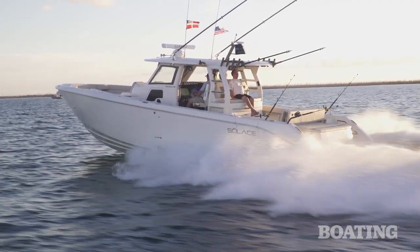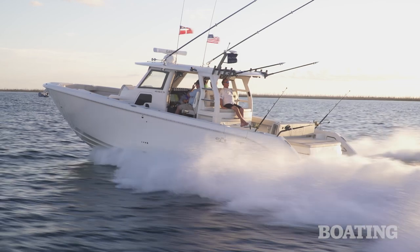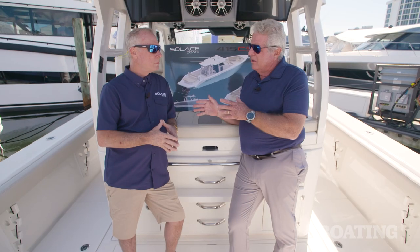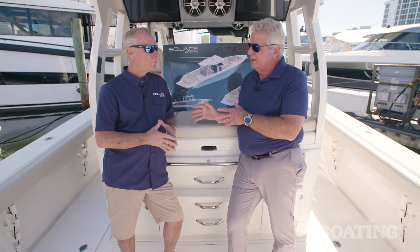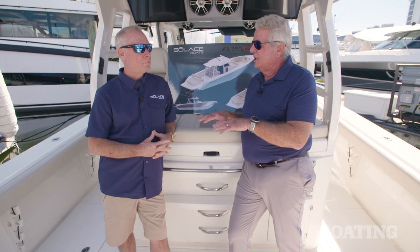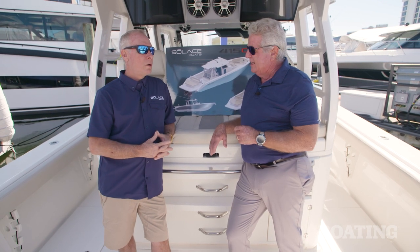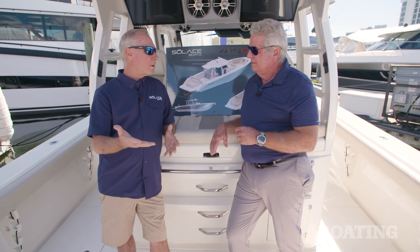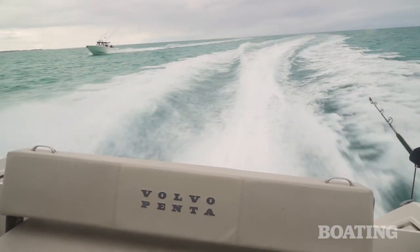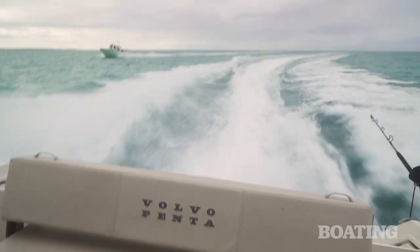So you can run 60 miles an hour in this stern drive configuration, maybe as opposed to 70 or 80 with the outboards. But what you said earlier was what kind of struck me — it's the way this boat runs at normal fishing and cruising speeds that makes it unique. It's fun to run 70 or 80 miles an hour. It's fun to run 60 miles an hour. And this boat will run at 50 miles an hour all day long.